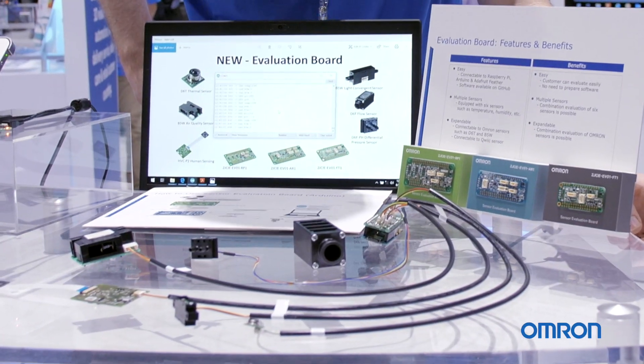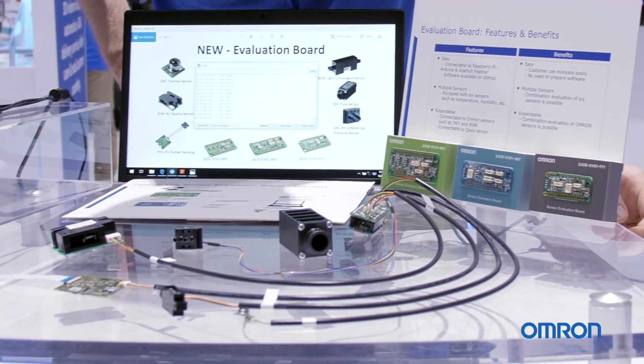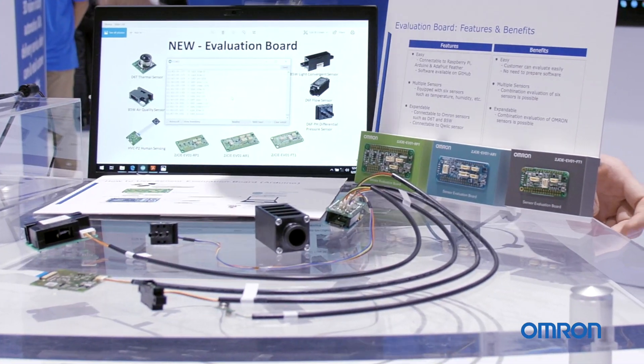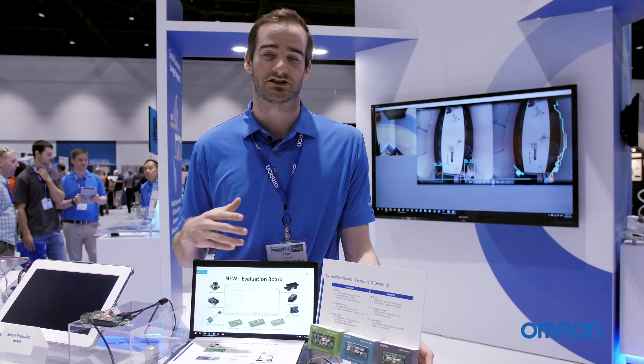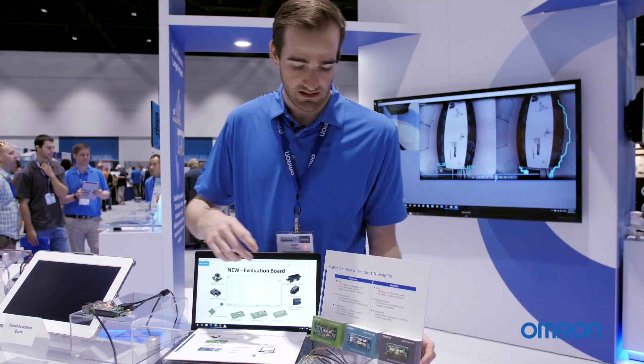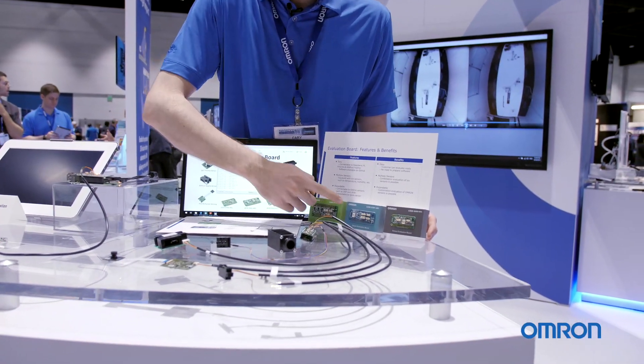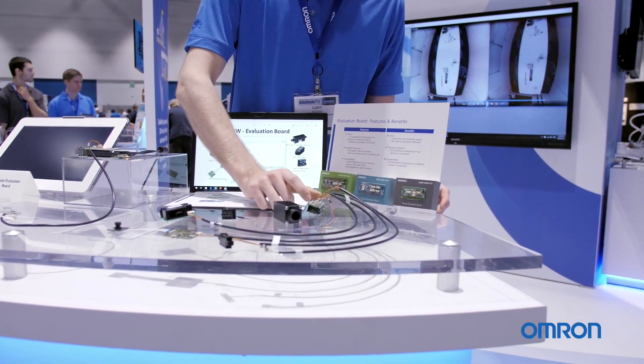One of the new products that we're excited to release is our sensor evaluation boards. We have these available for customers to use so they can test on-the-fly the abilities of our sensors and how they can better integrate into their systems. We offer these available for Raspberry Pi, Arduino, or feathered application boards.